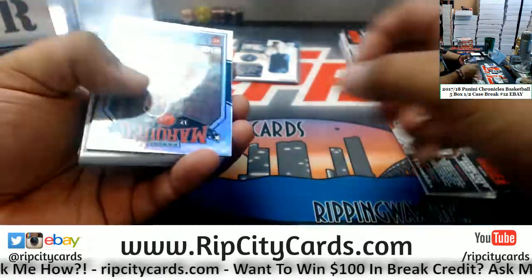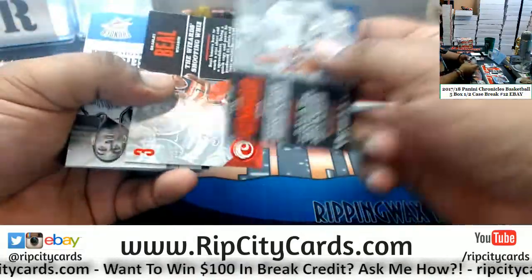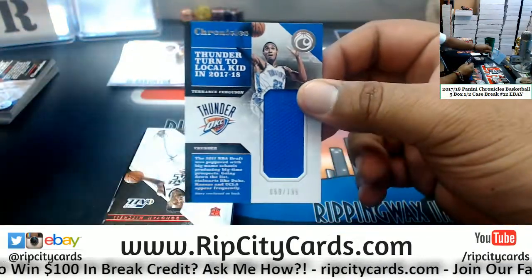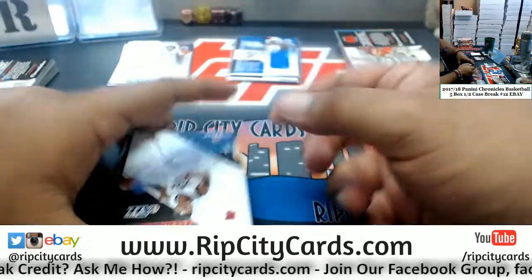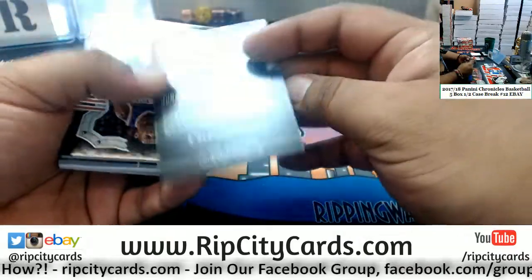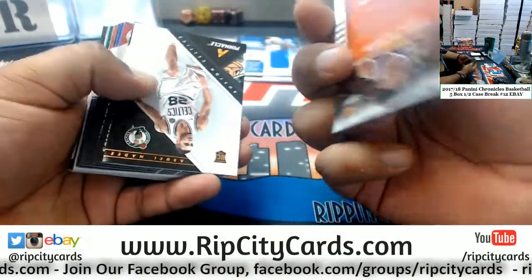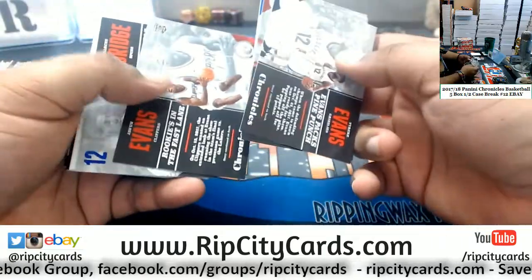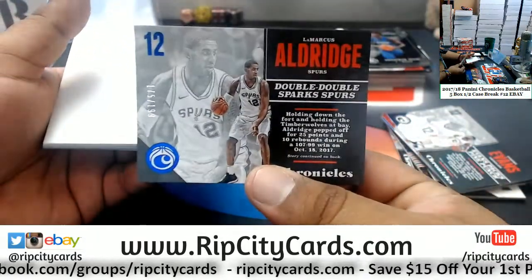We got Ante Zizic /1099 Cavs. Bradley Beal /299 Wizards. Terrence Ferguson /199 Thunder Patch. The Good Life /249 Donovan Mitchell Jazz. Jonathan Isaac of the Magic /249. Aldridge of the Spurs /189.